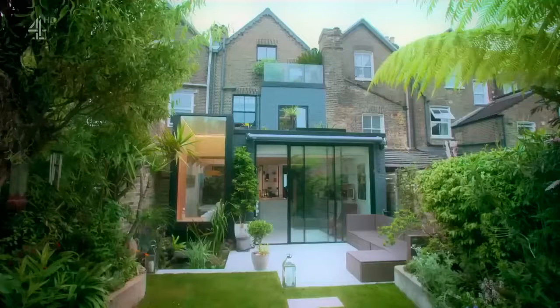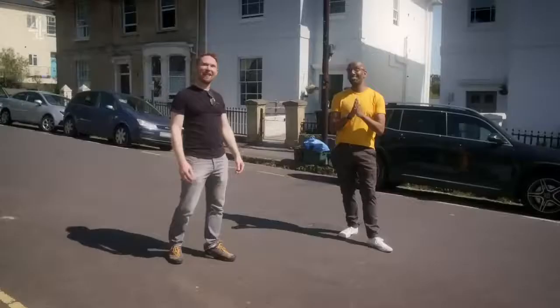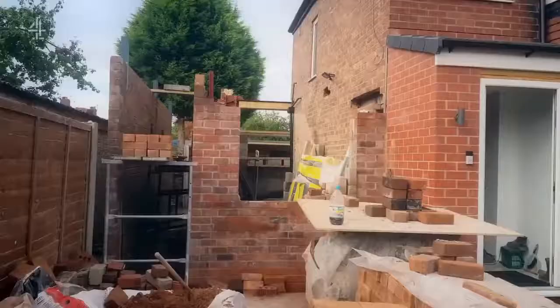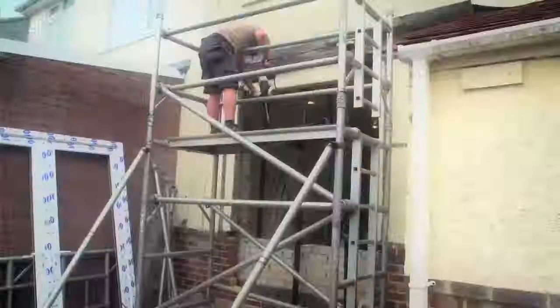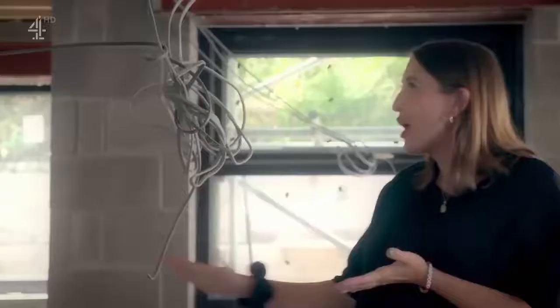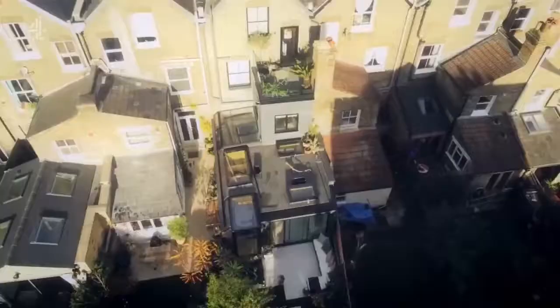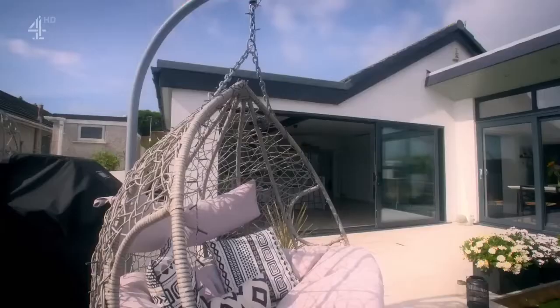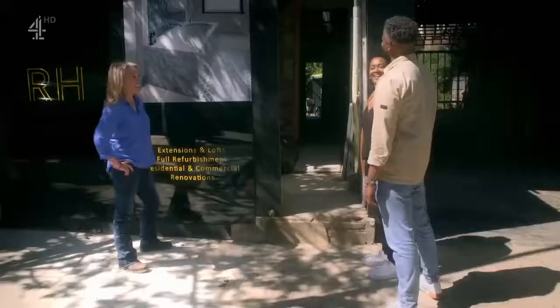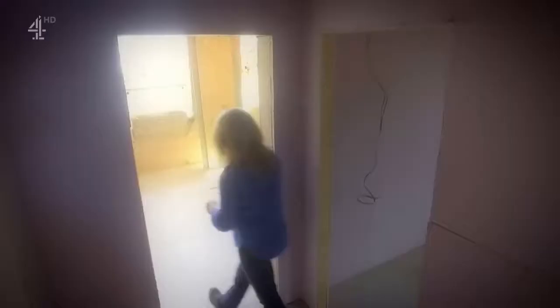Welcome to Little House Big Plans with me, Sarah Beeny, and award-winning architect Damien Burrows. We're going to reveal that no matter how small your home or tight your budget, you can create your own grand design.